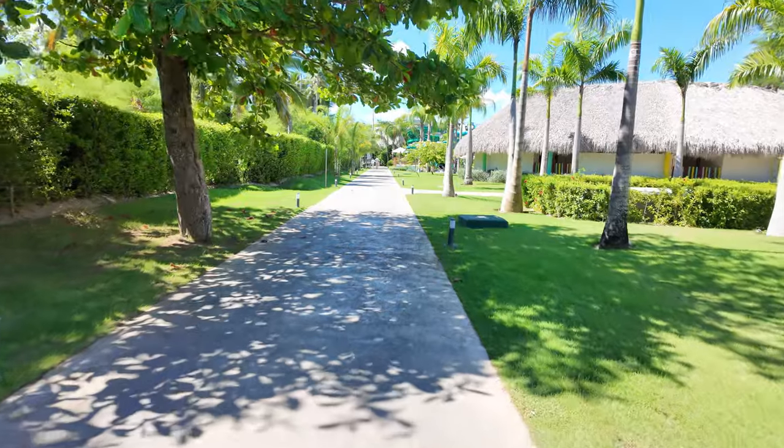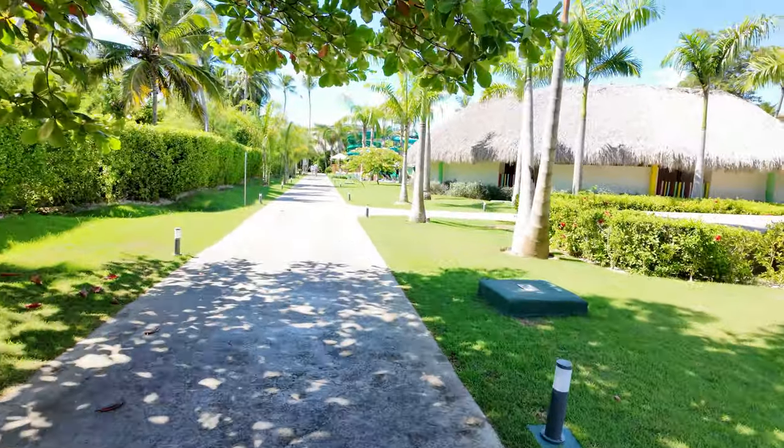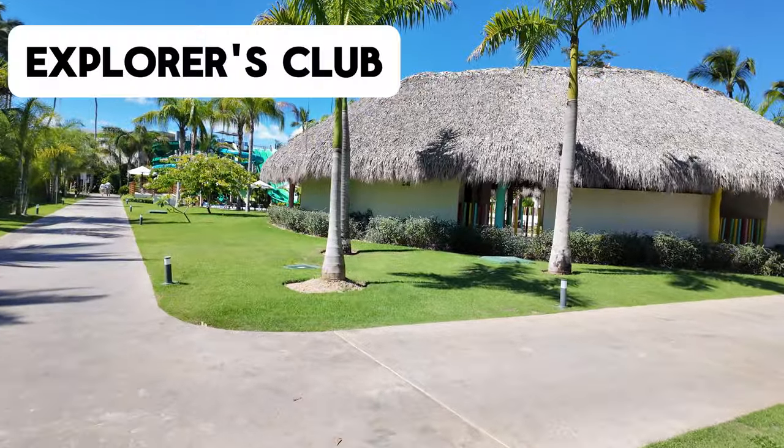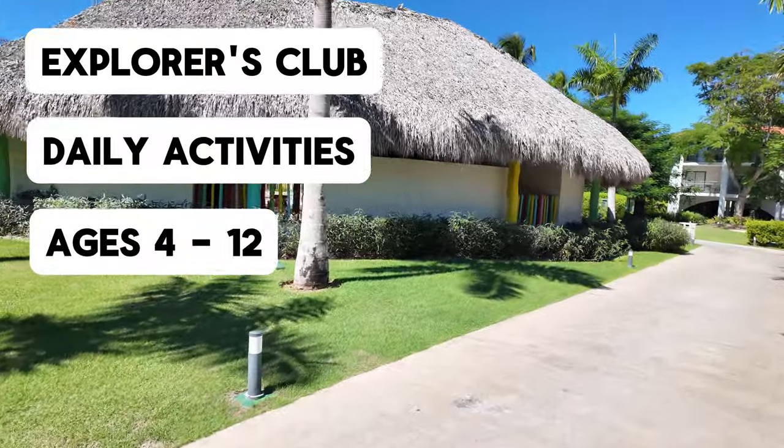The spa offers all kinds of treatments and they do have a daily special every day — yesterday it was a couples massage and today is a stone massage. The spa is a little pricey personally, and I did hear feedback from someone who purchased a massage from one of the beach vendors for only about $100 for three people for one hour, and they said it was incredible. Continuing down this pathway, over here in this round building is the Explorers Club — this is the kids club. They have daily scheduled activities for children from ages, I believe, 4 through 12.